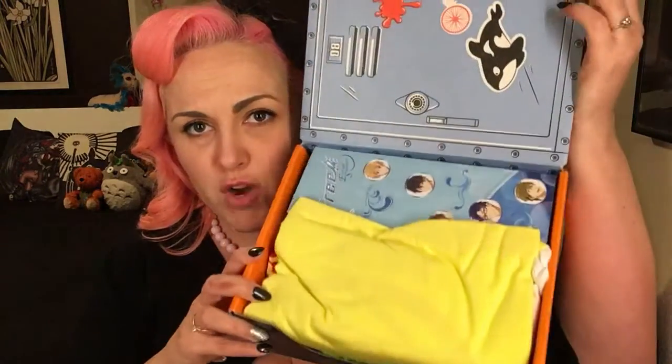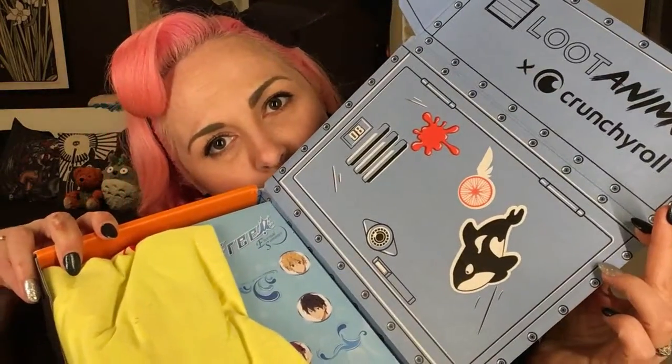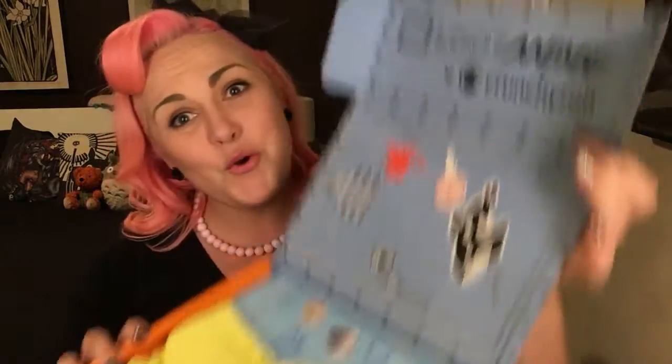Let's see what's in here. I can already see it has something from Free! Eternal Summer. It looks like it's meant to be a locker — so cool. Let's find out what's inside.